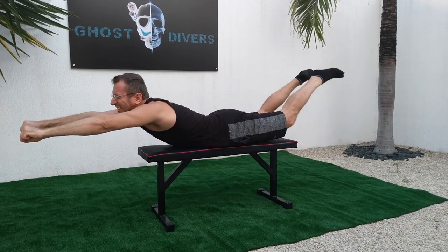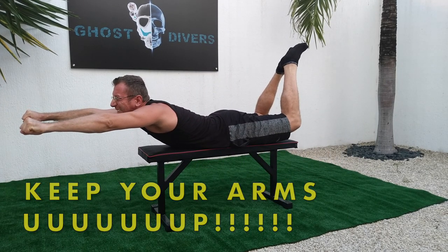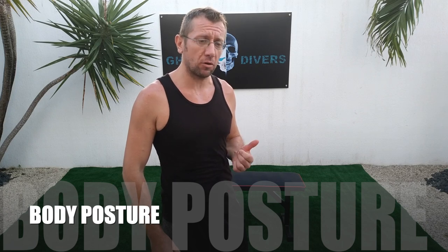My name is Davide, this is Ghost Diver and today we're going to talk about your body posture — why it's important, what we usually get wrong, and how to fix it.